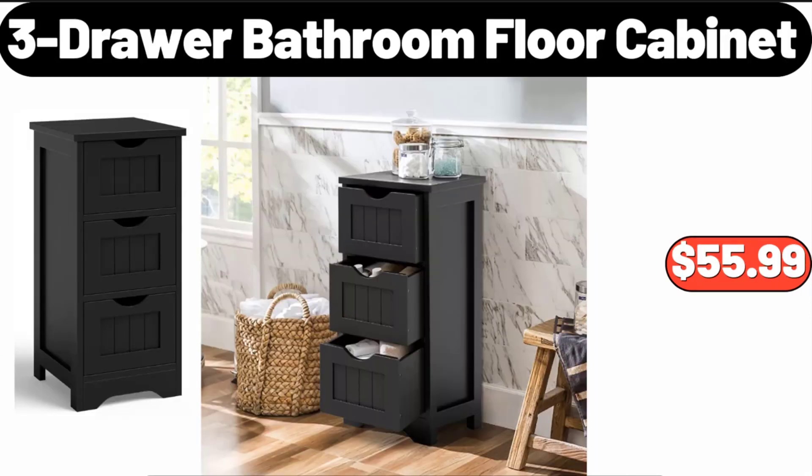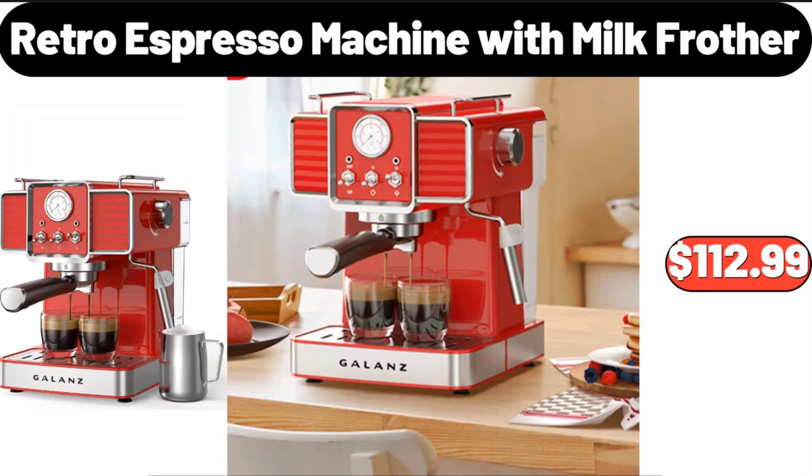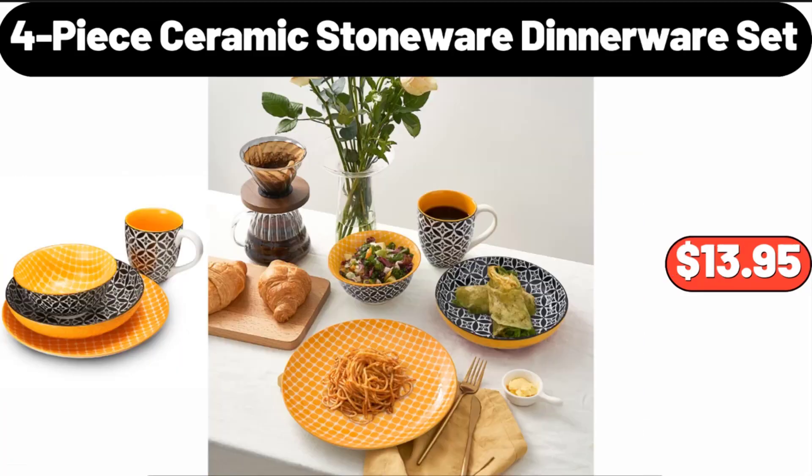Three-Drawer Bathroom Floor Cabinet, $55.99. Retro Espresso Machine with Milk Frother, $112.99.